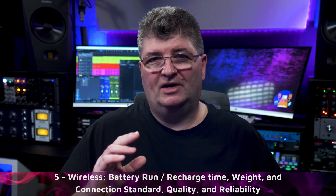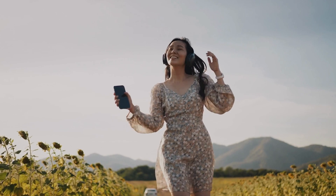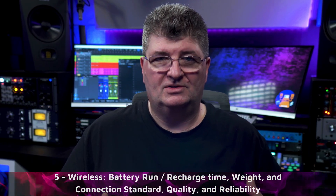If you're going wireless, make sure you've got the battery life you need for the kind of listening sessions you have. I don't like having my sessions interrupted with low battery warnings.